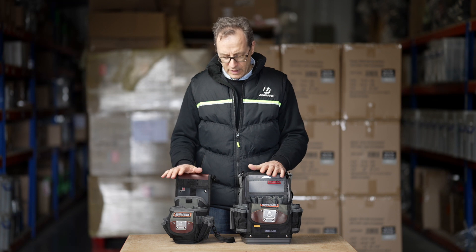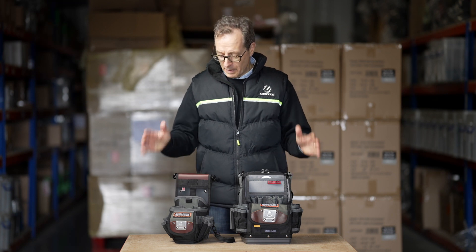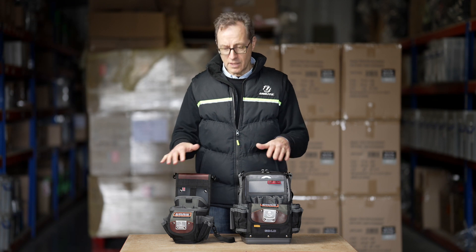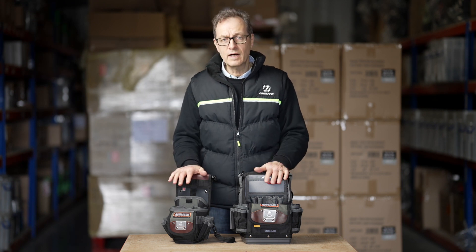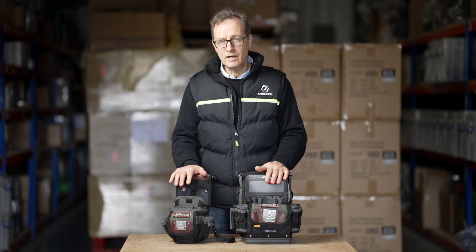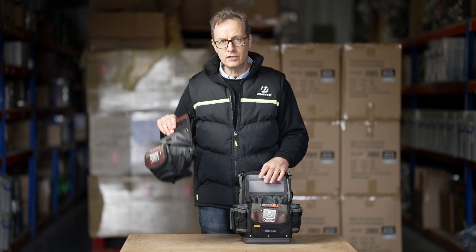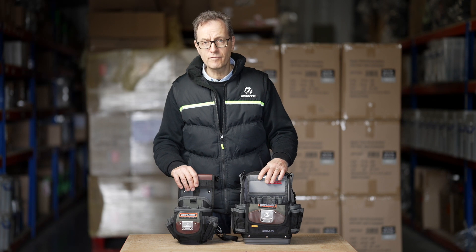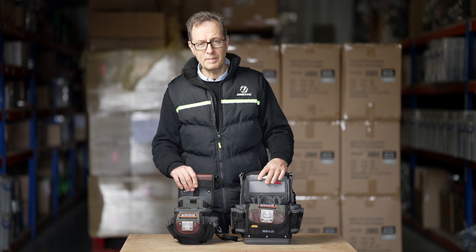All we want to know is how you'll use both of them. Both of them are up for grabs and going to get given away — just tell us how you'd use both of them. Someone at the end of the month will be receiving the drill pouch or the service meter bag free of charge, courtesy of Epic Air. Thanks a lot.